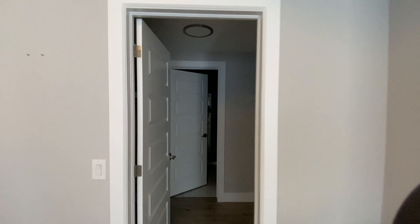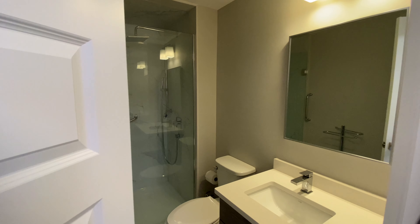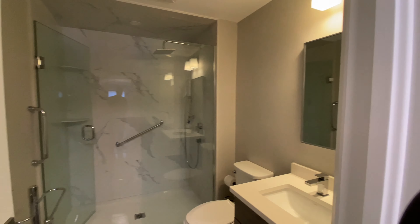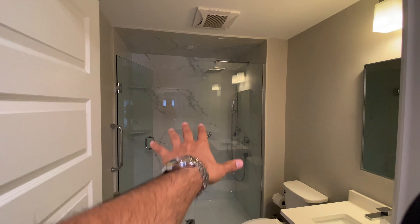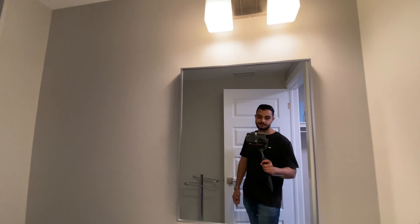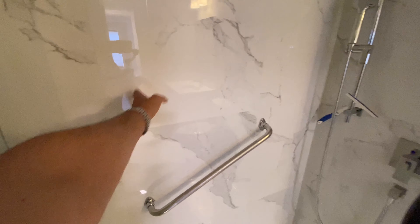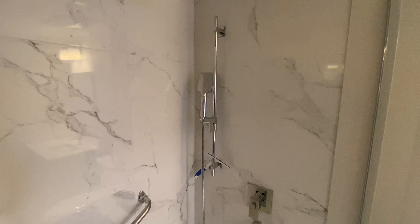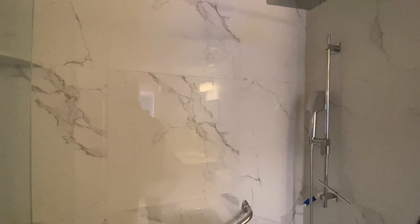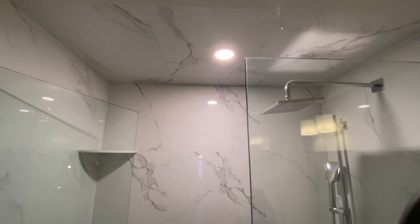This area could be used as an office or something — it's a very good space. Here's where we walk into the ensuite bathroom. This is your walk-in closet, and that's your second bathroom. It's very nicely done — all tiled up to the ceiling, nice vanity.